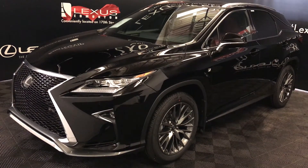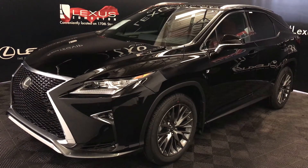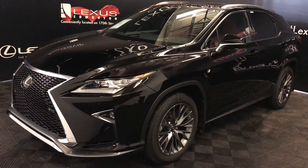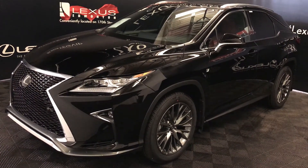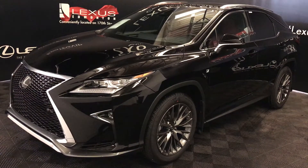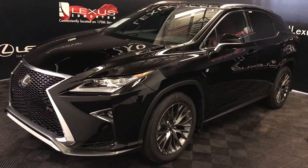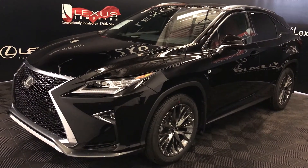We're looking at the 2019 Lexus RX 350. Eight-speed automatic, 3.5-litre six-cylinder engine, all-wheel drive, 295 horsepower, 268 pound-feet of torque, black exterior, Rioja red leather, four-door, five-passenger. This is the F-Sport Series 2.